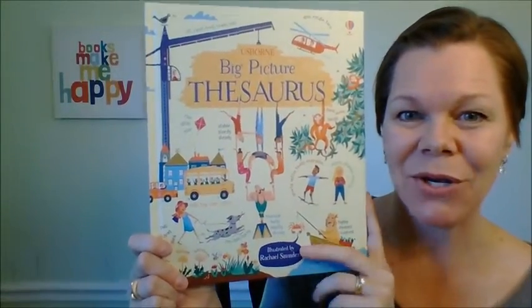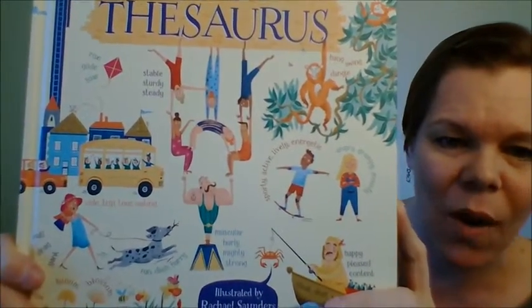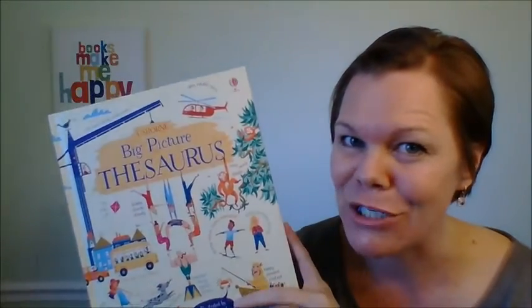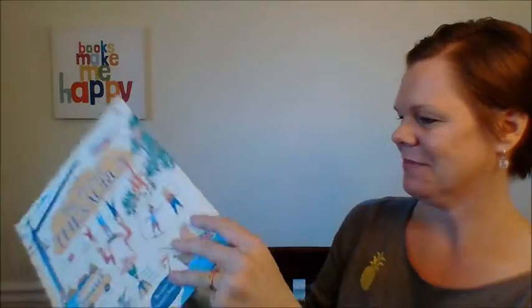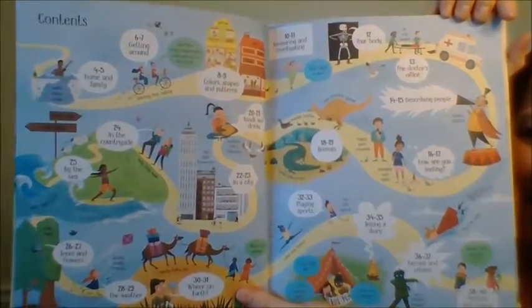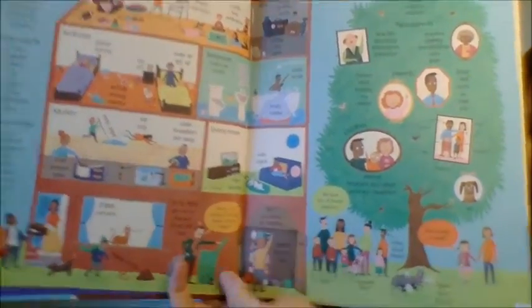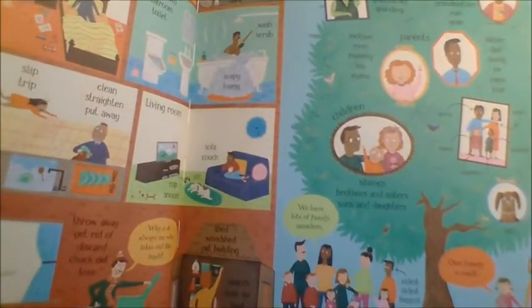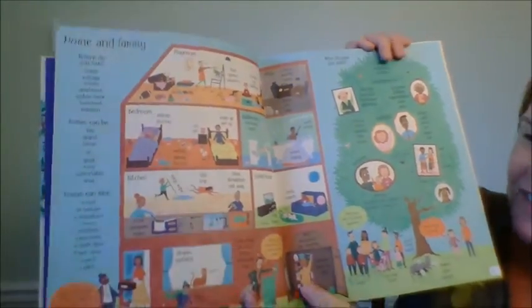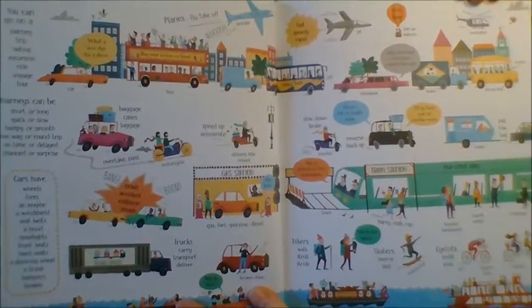Another great reference book is our new Big Picture Thesaurus. It is a lot more than just a thesaurus. So this is just a table of contents — look how fun just a table of contents is. We have home and family, and lots of different words because it's a thesaurus, but it's one that kids will want to read. That's so ingenious. There's also my body, doctor's office, animals, foods and drinks.